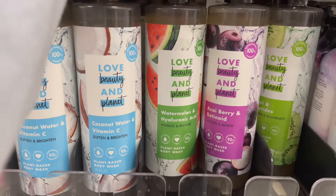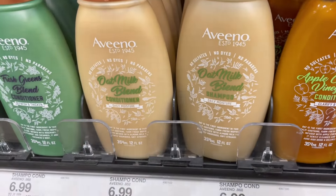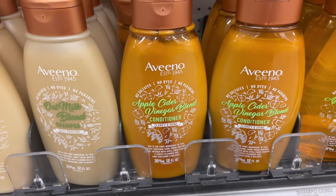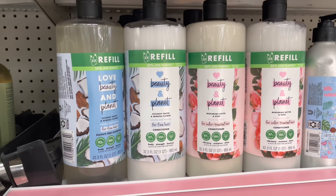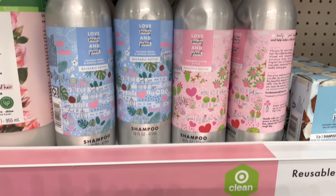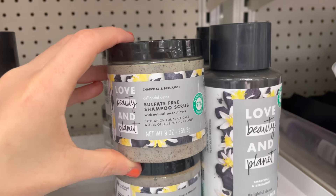At the Love Beauty and Planet section, these body washes are $7.49 — new scents including Rose Water and Niacinamide, Coconut Water and Vitamin C, Watermelon and Hyaluronic Acid, and Sea Berry and Retinol. I also didn't know Maui had a Frizz Free Shea Butter Gel — $6.99, paraben-free and silicone-free. Aveeno has brand new shampoos and conditioners including an oat milk one and an Apple Cider Vinegar blend. Love Beauty and Planet also has large 32.3 oz shampoos and conditioners for $14.99 in a reusable bottle, plus a sulfate-free shampoo scrub and regular shampoos for $6.99 each.